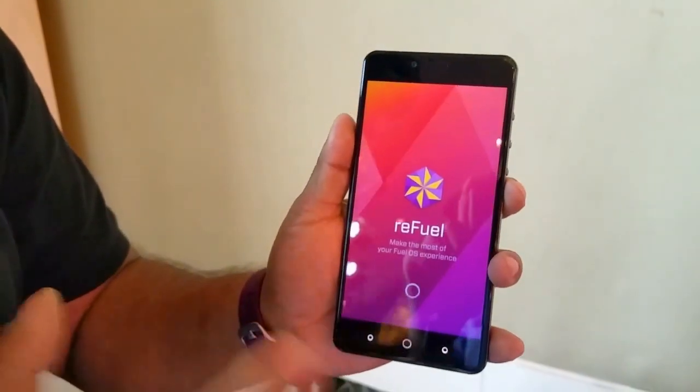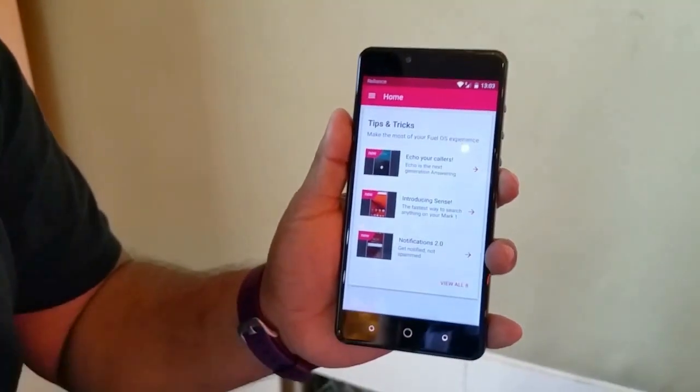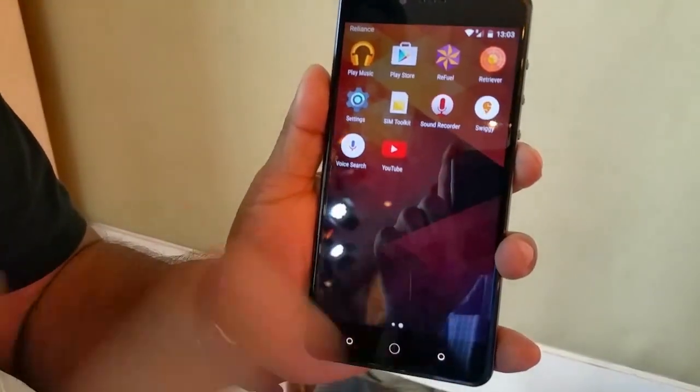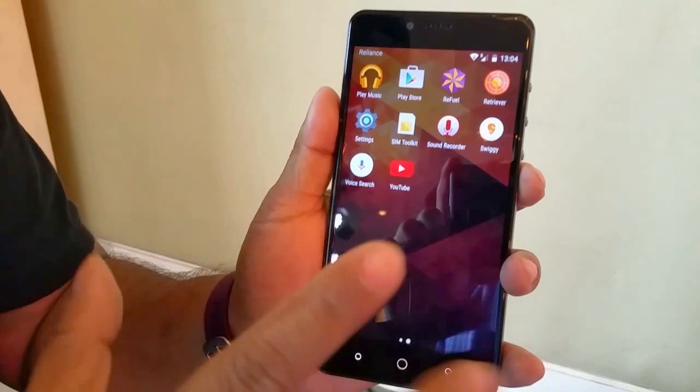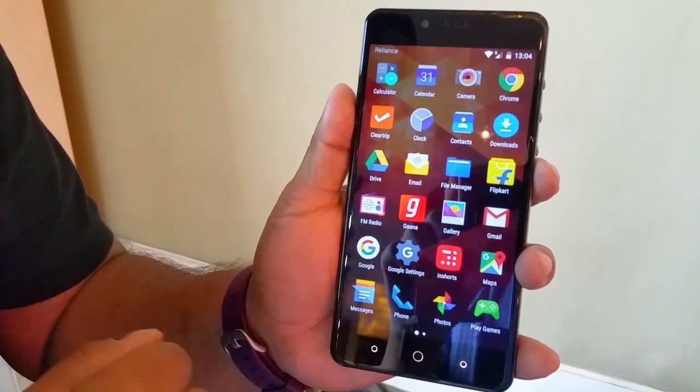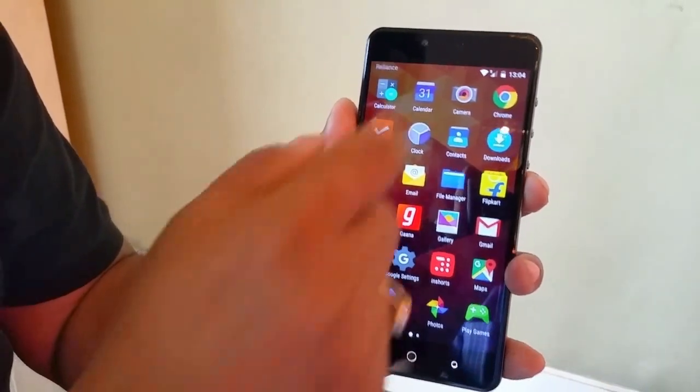Refuel is an updater app because that's the USP of this device. Creo promises one new update every month, preferably on the 13th but otherwise around the 13th. Third-party apps won't come preloaded — just for this demo device you have the FM radio.